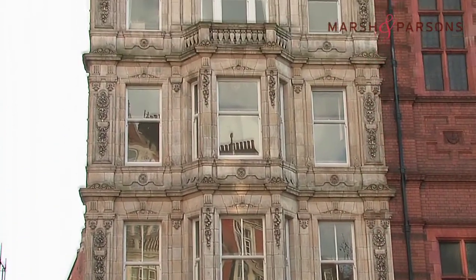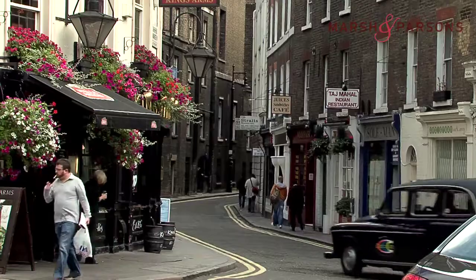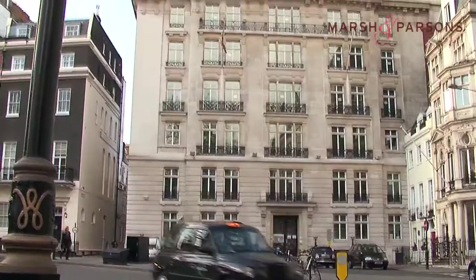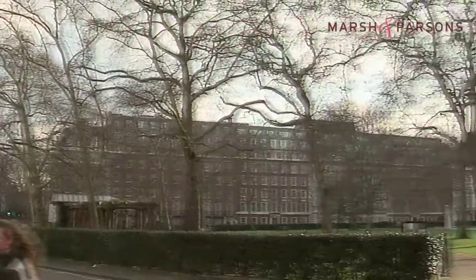The type of property available in Mayfair suits all tastes. You can get nice, sweet little pied-à-terres in Shepherd's Market, Brook Street, in Curzon Street, right up to amazing apartments overlooking Hyde Park, Berkeley Square, Hanover Square, and of course Grosvenor Square, one of the most famous squares in London.